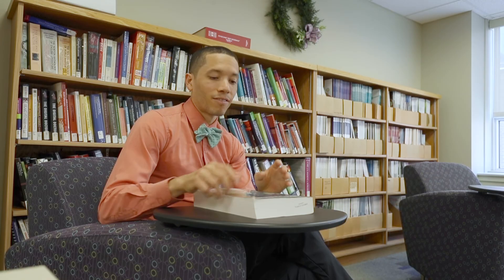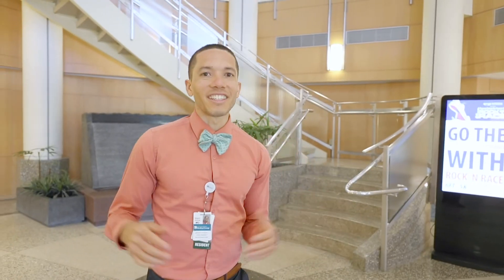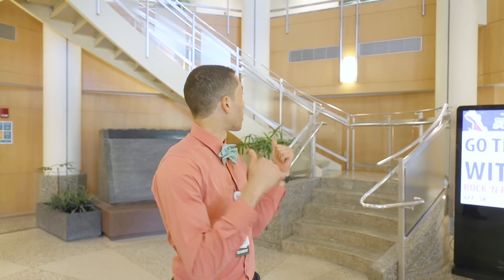Our librarian, Maureen Dunn, is always willing to help find that article and get you access to something that you didn't think you could get. All right, so we've made it to the main entrance, which is the end of the tour.